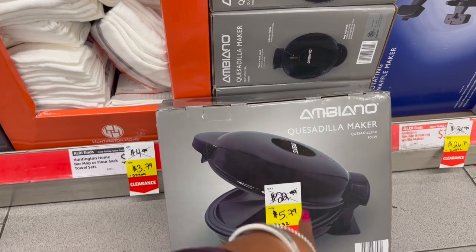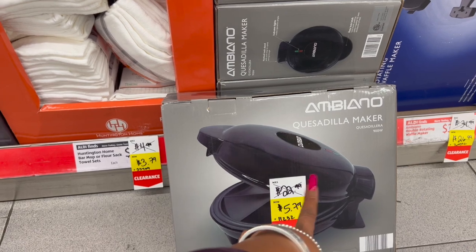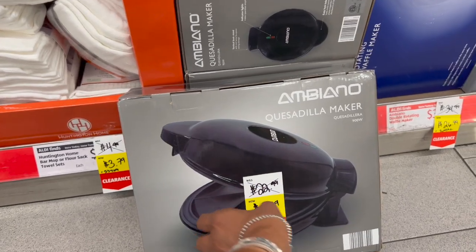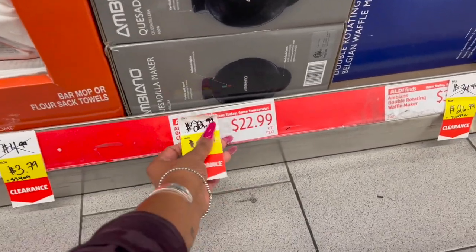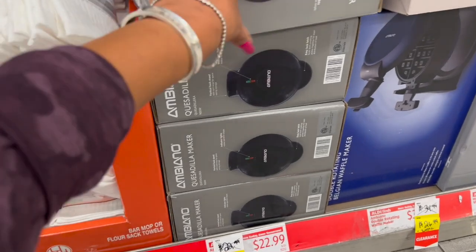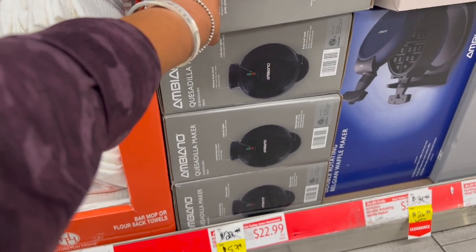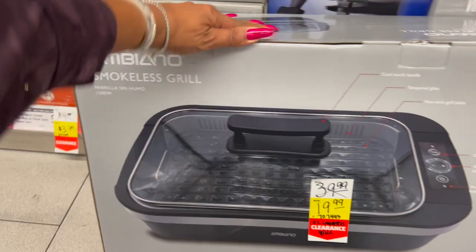They have the quesadilla maker — it was $22.99, marked down to $5.79, and these would be really great raffle gifts. I'm debating whether to grab one or two; I'll put two in my cart and text my husband to decide.